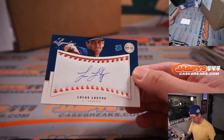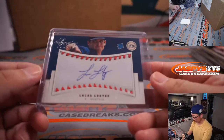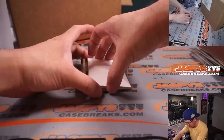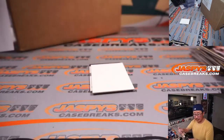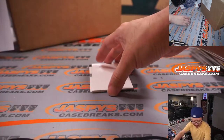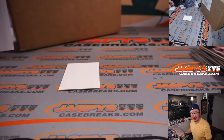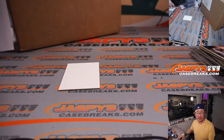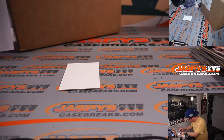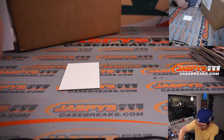There is Lucas Luetge for Seattle — James and the Mariners. Justin Upton on-card auto for the Diamondbacks — Richard. Scott Barnes — didn't we have a Scott Barnes autograph earlier? This one is for Cleveland. All right, that's our first case. We'll do a recap at the end, but wait — there's more.